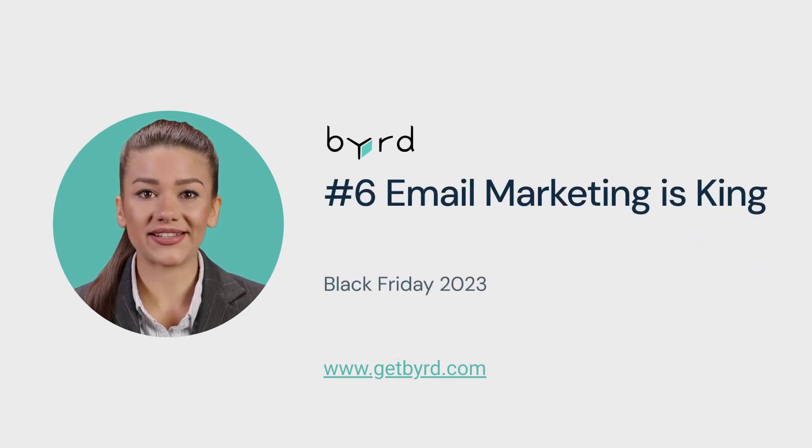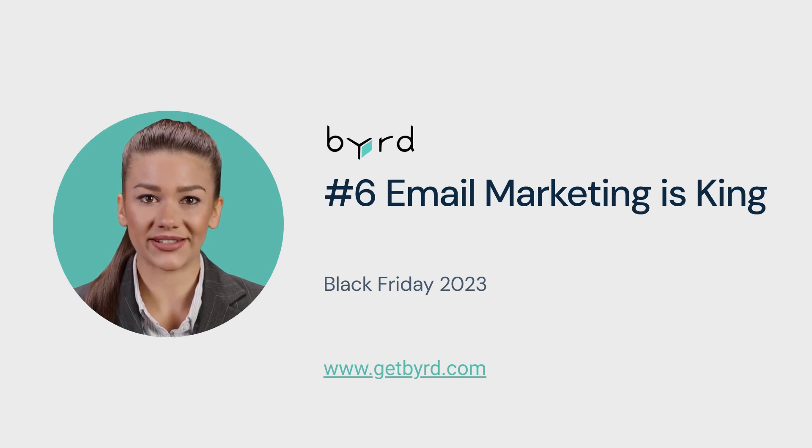Tip number 6: Email marketing is king. Personalize your email campaigns — use names in subject lines and tailor offers based on customer behavior to stand out.